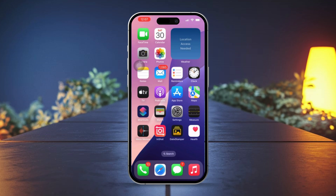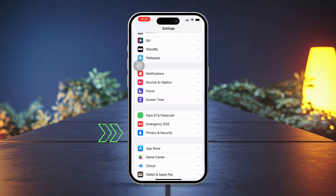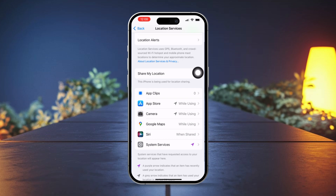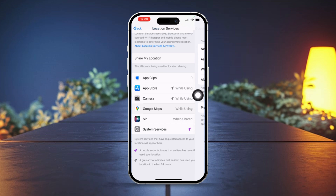Solution 1: Check Location Services. Open Settings on your iPhone. Scroll down and tap Privacy and Security. Tap Location Services. Make sure Location Services is toggled on. Scroll down, tap Maps, and then select 'While Using the App' to allow Apple Maps to access your location.